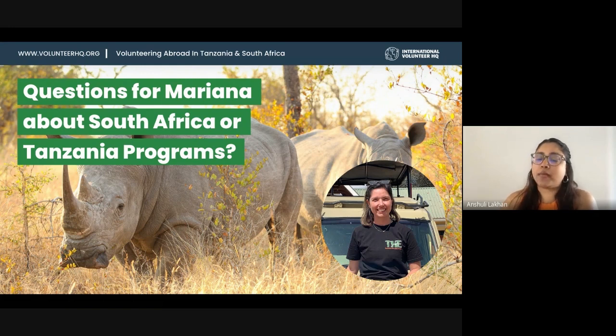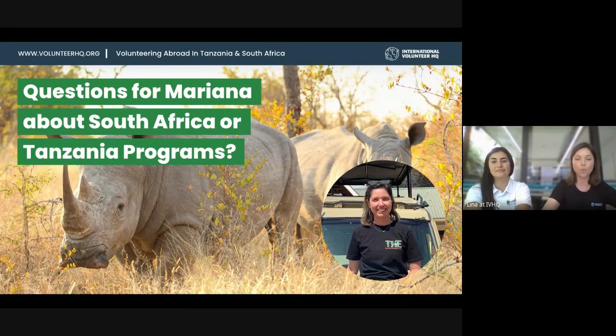One question is about what type of animals you'll work with in the animal care project. For animal welfare, you'll work with domestic animals like dogs and cats — getting them vaccinated, treated, and ready for adoption, finding them a home. We also have farm animals: chickens, donkeys, cows, and goats.